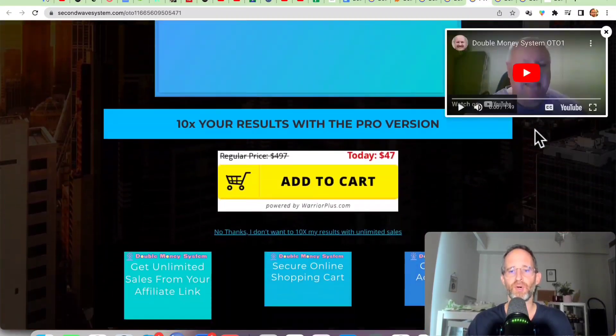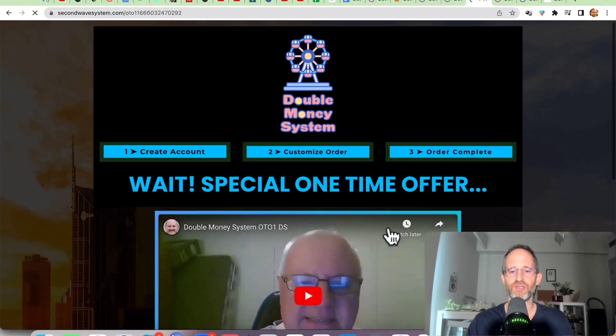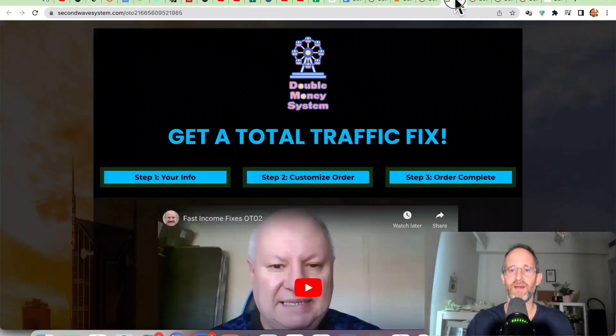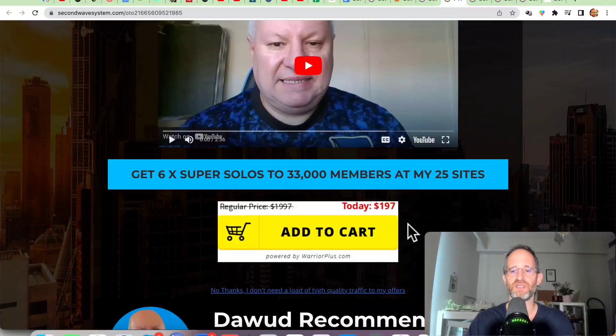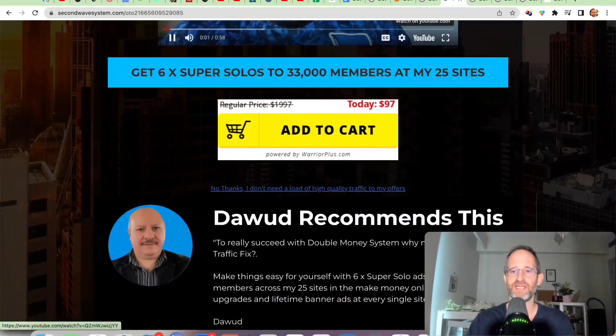They do have multiple upgrades. The first one is a pro version — you can get even more sales with this. If you click the no-thanks button, you should get offered a downsell where you can get it for $27. Next one is about traffic — you can get six solo ads to 33,000 members for $197. But if you click the no-thanks button, which I recommend, you can get that for just $97.